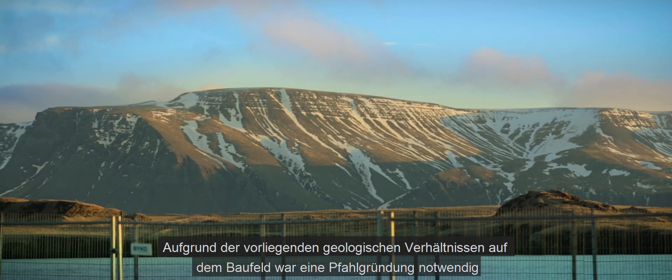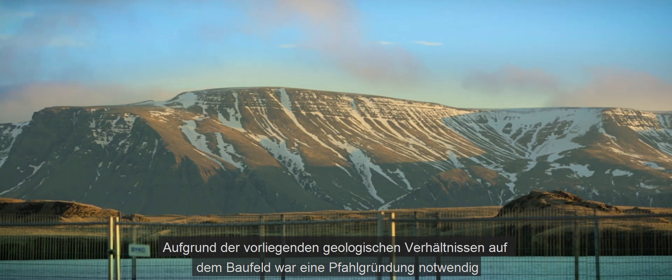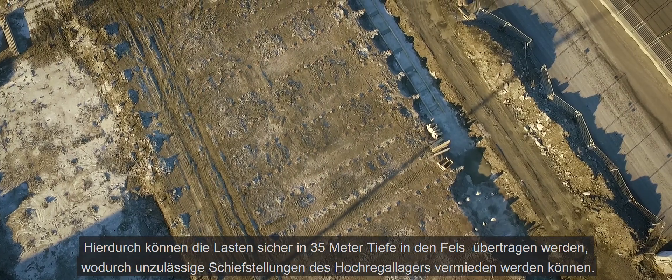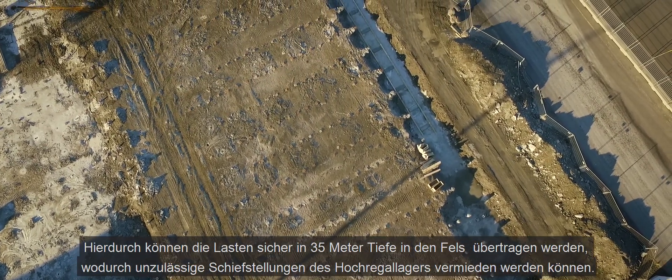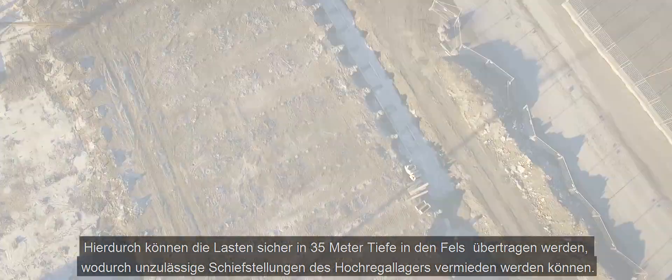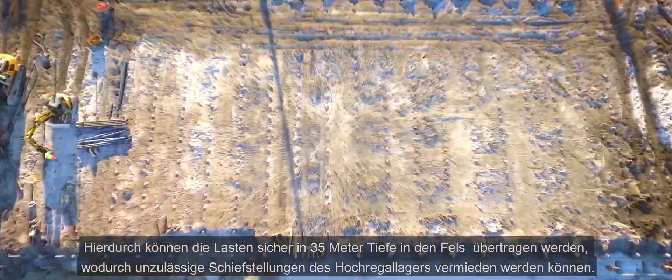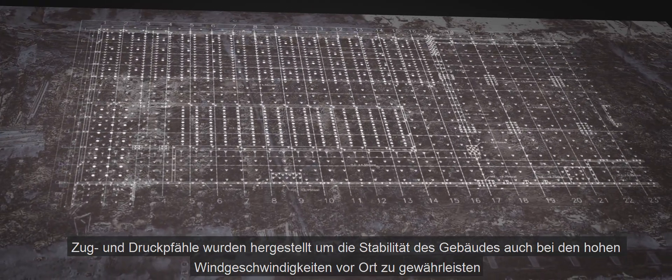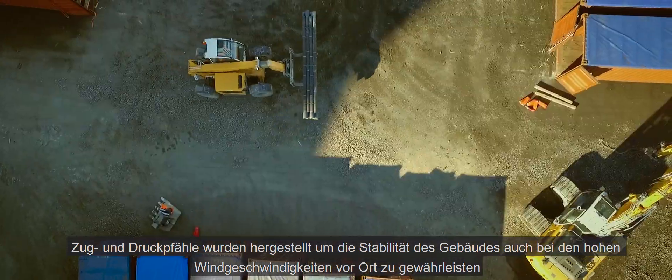Due to the geological conditions at site, a pile foundation was necessary for a safe load transfer into the bedrock. The piles with a depth of 35 m have to prevent large differential settlements, as the automatic warehouse system is very sensitive to such movements. Due to the windy conditions of the area, compression and tension piles had been installed to ensure the stability of the building.